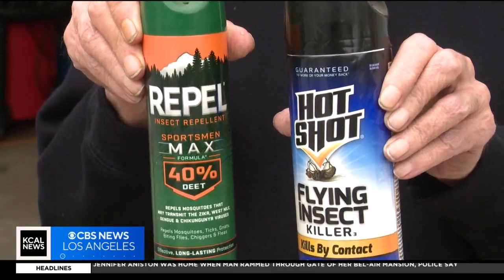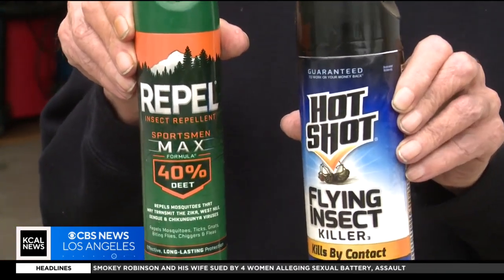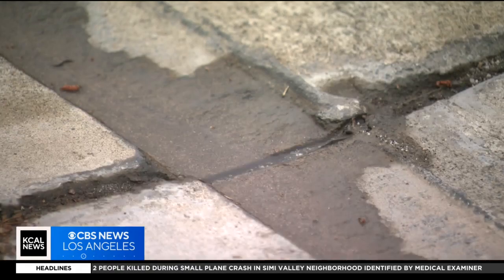Nobody likes to get bit by a mosquito, so anything that'll work is fine with me. John Park says he usually blasts those little buggers with insect spray. His Rancho Cucamonga neighborhood has previously been a mosquito hot spot. He says he hasn't seen any mosquitoes at all this year so far, so knock on wood that it stays that way.